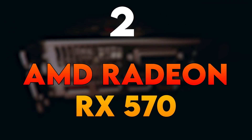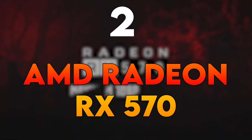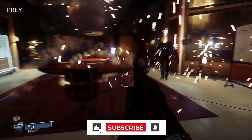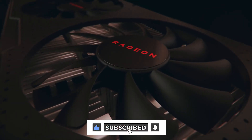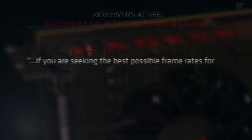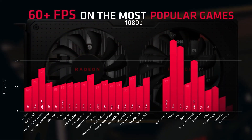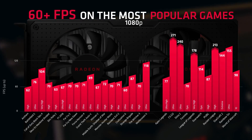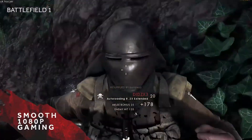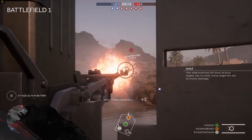Number 2: AMD Radeon RX 570. The Radeon RX 570 from AMD is a well-regarded budget option known for its 1080p gaming capabilities. With 4GB of GDDR5 VRAM, it delivers smooth performance in a variety of games. AMD's Radeon software provides additional features for tweaking and optimization, making it an appealing choice for users looking for customization options.